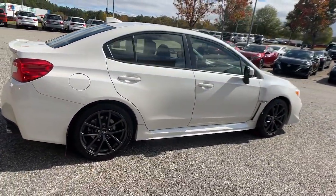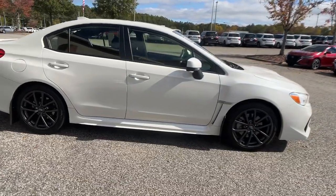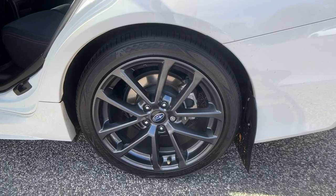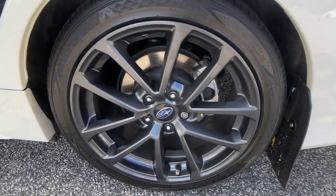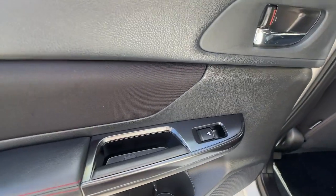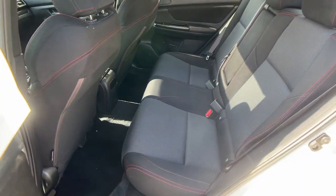The following are some of this vehicle's highlighted options: Apple CarPlay and/or Android Auto, keyless entry, moonroof, heated mirrors, satellite radio, backup camera, fog lamps, steering wheel audio controls, alarm, and heated front seats.